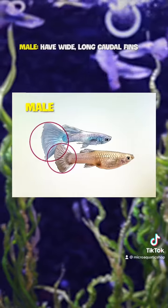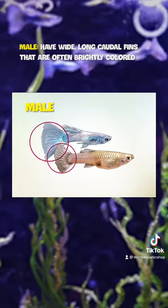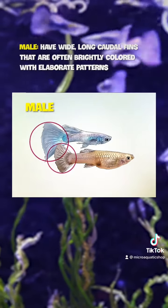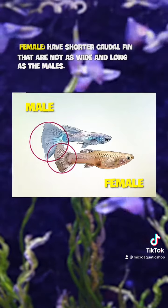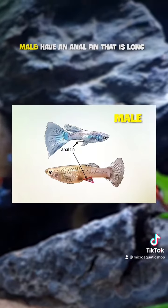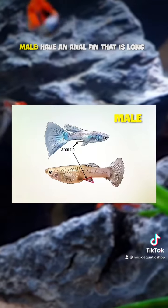Male guppies have wide, long caudal fins that are often brightly colored with elaborate patterns. Female guppies have shorter caudal fins that do not end as wide and long as the males'.